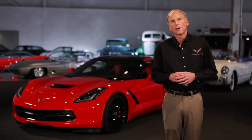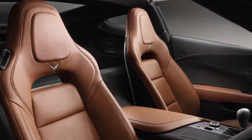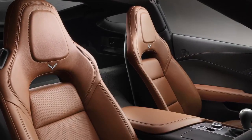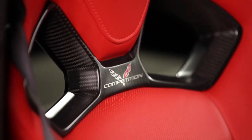The seat is super important — it's your connection to the vehicle. We have an all-new seat designed ground up. It has a magnesium frame for light weight. We actually have two different seats: one more suitable for long distance touring and a competition sports seat that's appropriate for the track. Each one has been specifically tailored for excellent comfort and the right amount of support for the job.